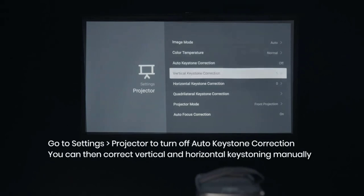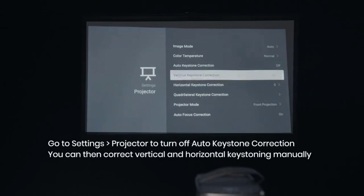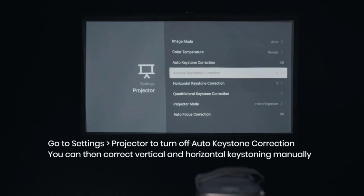The Anker Nebula Capsule Max isn't perfect, though, offering just 4 hours of battery life, meaning it will need to be plugged into a power source very regularly. Its low lumen count can also affect its visibility in bright environments.